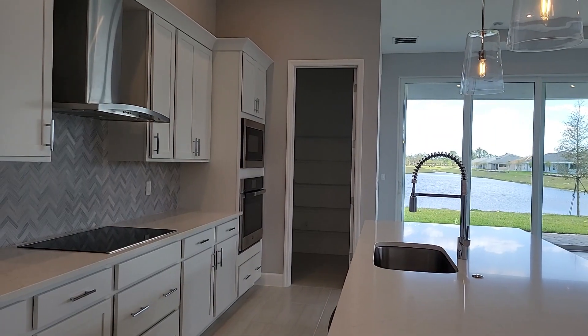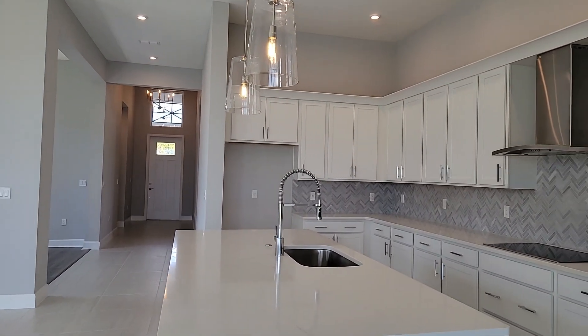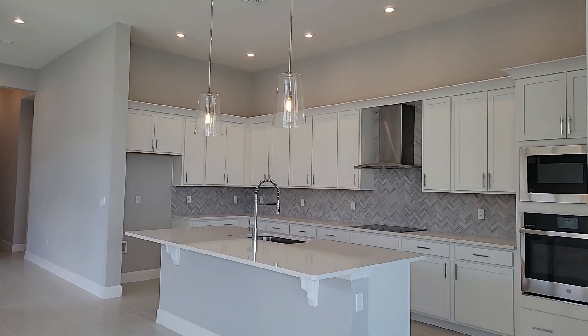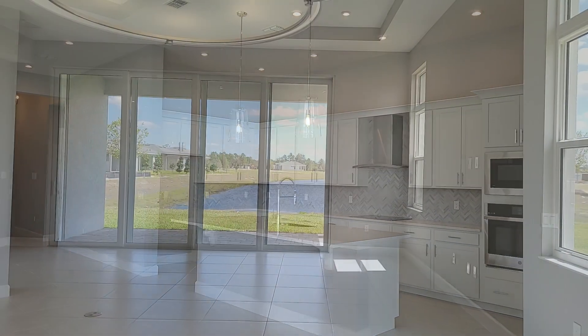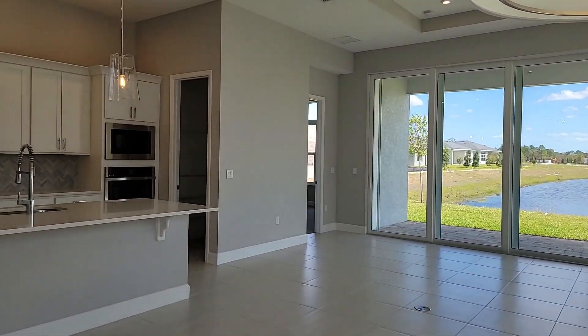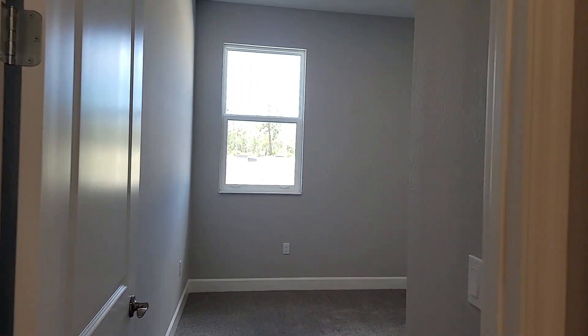In addition, there are three unique features that I'd like to show you in our Madison. The first unique feature is a cooktop kitchen with large kitchen island. The second unique feature is the 12 by 16 sliding glass door for even more natural light. And the third unique feature is a private guest suite located in the front of the home.